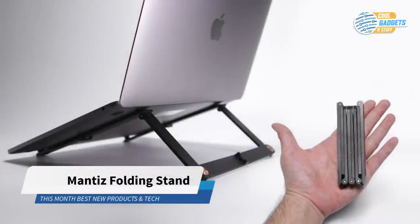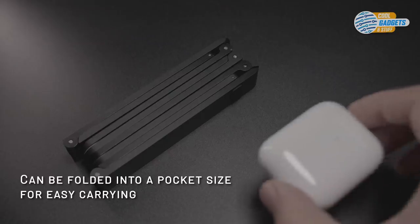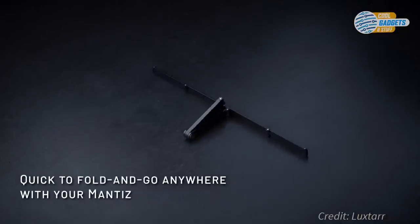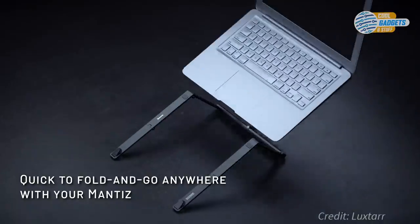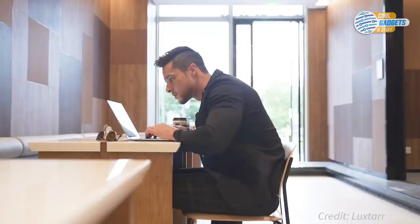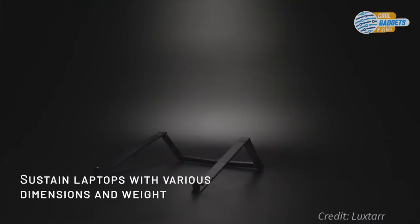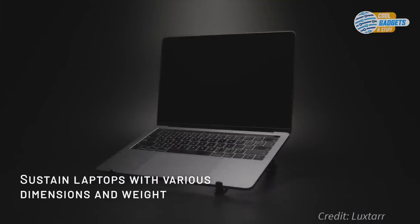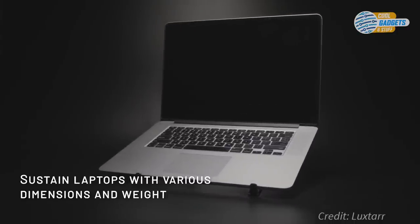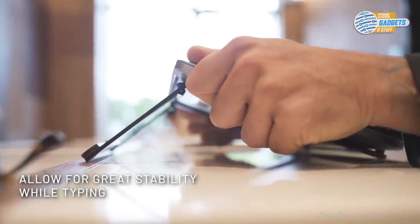The Mantis is the smallest foldable laptop stand that delivers portability and comfort. Its unique foldable design enables you to compact it down to a palm-sized bar so it can easily be an everyday carry item. With Mantis, you have the perfect height for working on a laptop, helping you maintain proper posture. It can be adjusted anywhere from a 20-degree to 32-degree angle to find the right position. The Mantis is universally compatible with all laptops up to 17.3 inches.